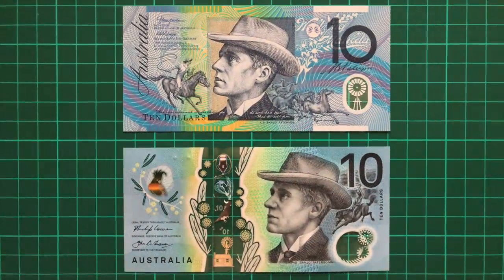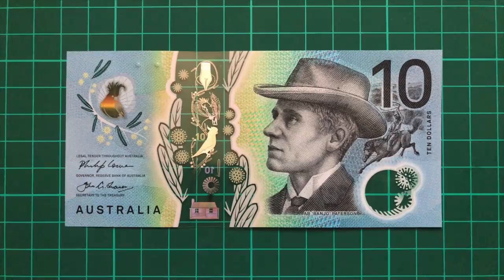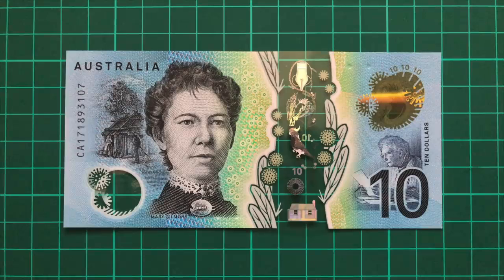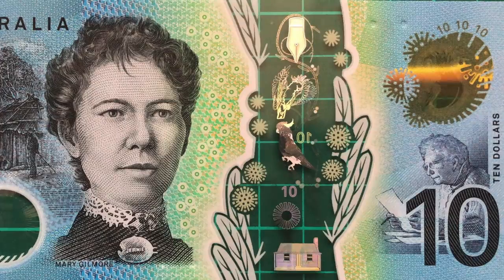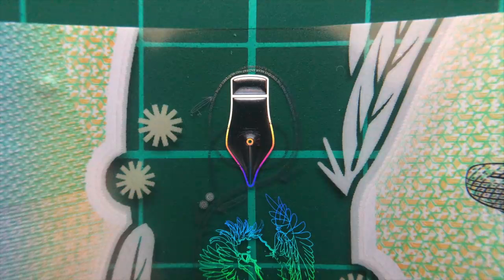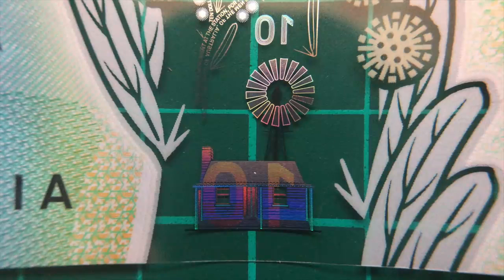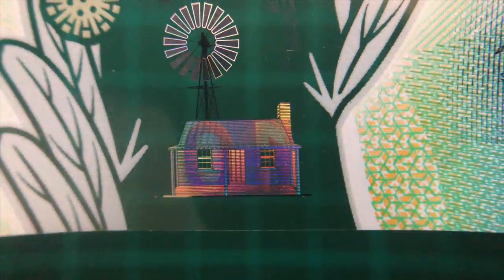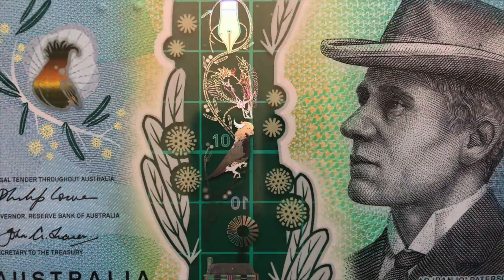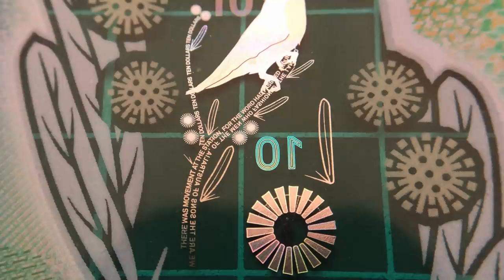The new $10 shares many similarities with its predecessor. Its front features A.B. Banjo Paterson, an Australian bush poet, and its reverse, Dame Mary Gilmore, an important Australian writer. There are many references to both of them on the note, including the nib of a pen at the top of the window, and a typical homestead from both their works at the bottom, with a reversing 10. The featured bird is a sulphur-crested cockatoo, again seen under UV light, and this note features the bramble wattle. Like the five, its stem consists of micro-print — extracts from Gilmore and Paterson's poems: "No foe shall gather our harvest" and "A Man from Snowy River."